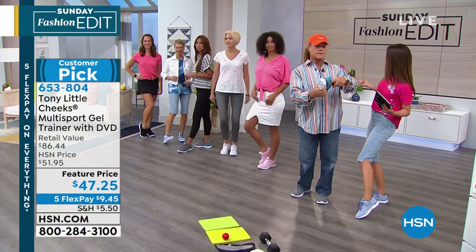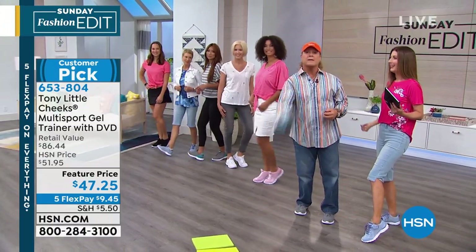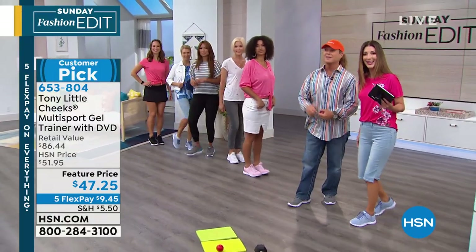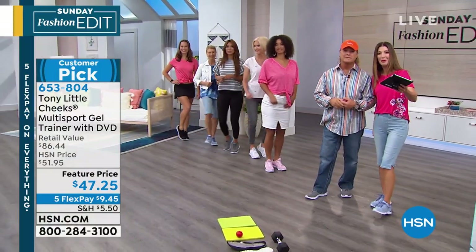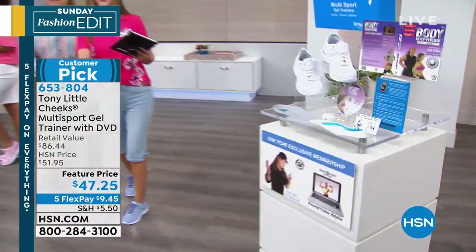We have the white, the blush, the black, the gray, and the chambray. Super light. Happy Sunday Funday, Tony — thanks for coming to the Sunday Fashion Edit. We're going to share one more testimonial. You get a year of personal training advice and so much more.